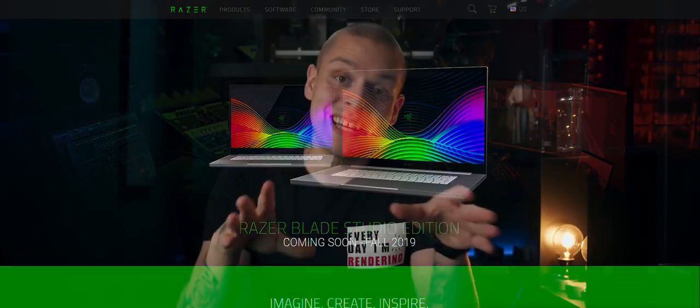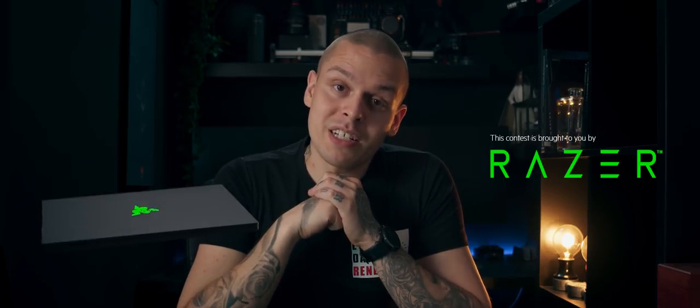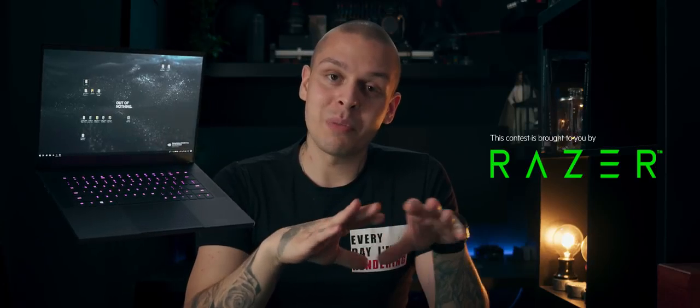This video is fully sponsored and supported by Razer. It's your chance to win one of the most amazing laptops of our time — the Razer Blade 15 with RTX 2080, exactly the same model I made a review about. This laptop is still my daily driver and I love it so much.